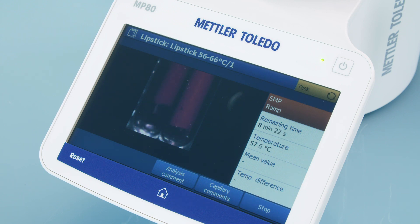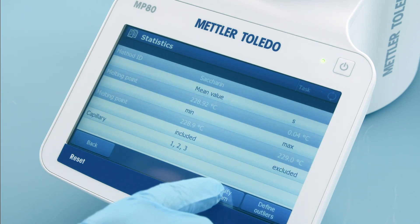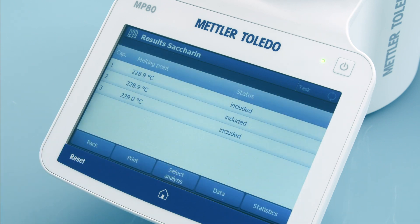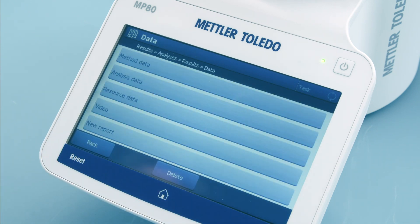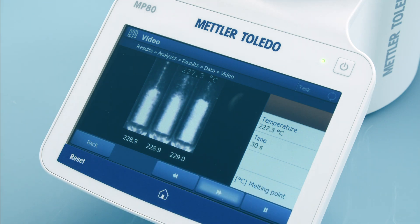The integrated video view further supports a smooth and seamless operation. Once a measurement is complete, the results and intensity graphs are shown on the large color display. The video recording of the measurement process can be replayed as often as necessary, so that you can have full confidence in your data.